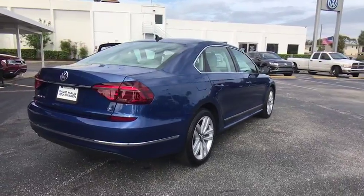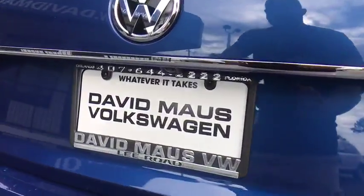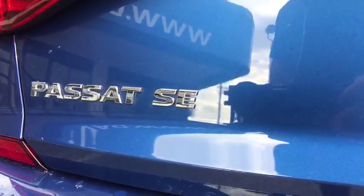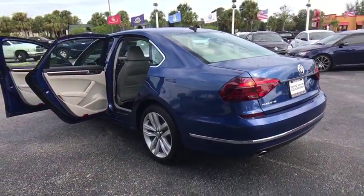Here are some of this vehicle's great options: stability control, steering wheel audio controls, remote engine start, keyless entry, traction control, navigation system, backup camera, power liftgate, anti-lock braking system.